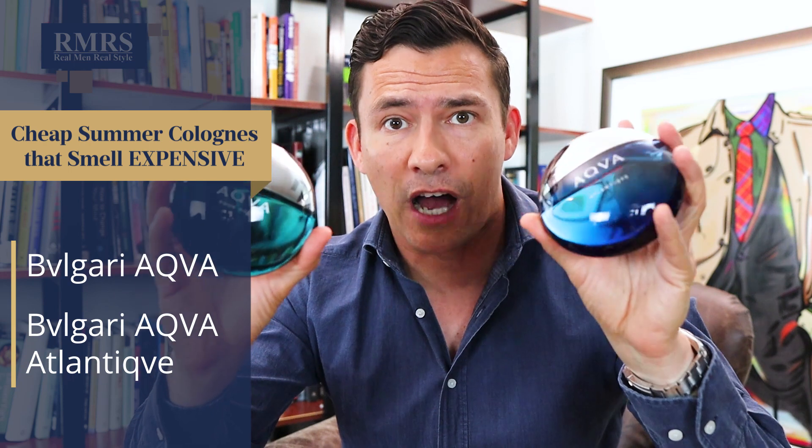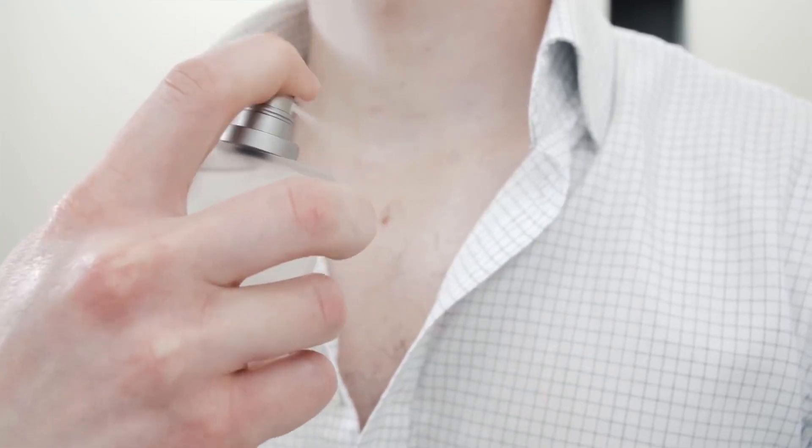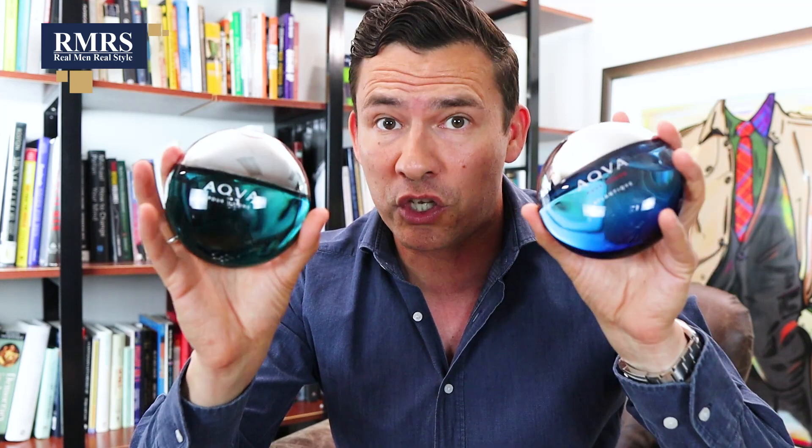Speaking of ocean vibe, let's talk about Bulgari's Aqua line. I don't have Amara on this line — that one I believe is discontinued, although they're making the smaller containers. But I wanted to talk about these two bigger ones. I think that both of these are amazing. If you like oceanic smells, if you know Acqua di Giò and you like that, you're probably going to love this. And if you look around, you can find these for well under $50, even getting closer to $40 for a full 3.4 ounces. I also like these because the bottles are pretty cool. The Atlantique has a little bit more of a salty smell to it — you almost feel like you're at the ocean when you're wearing either of these. The Pour Homme or the Pour Homme Atlantique with the Aqua line is just amazing. Bulgari in general makes great fragrances.